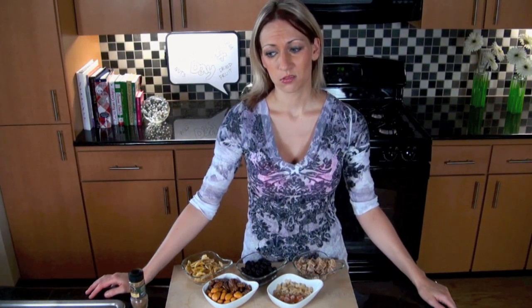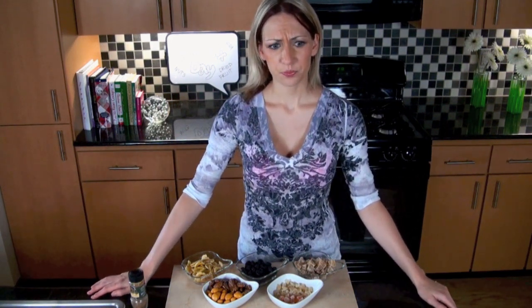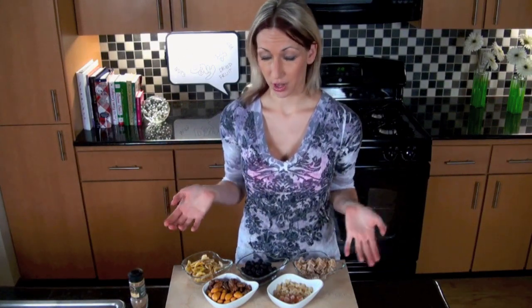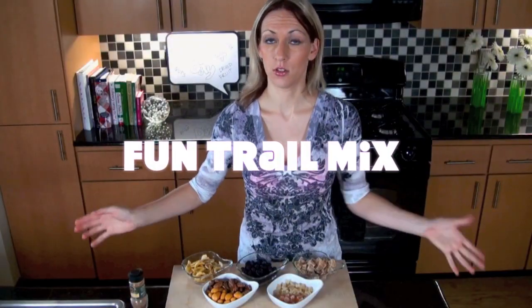Whenever you think of trail mix, it's just kind of like the boring regular pretzels and raisins and stuff. But I thought that since I need really an extra oomph, I need something creative to go in my stomach too. So we are going to create a fun trail mix.